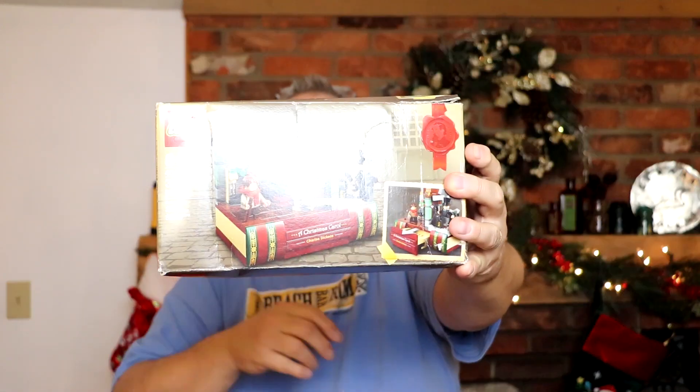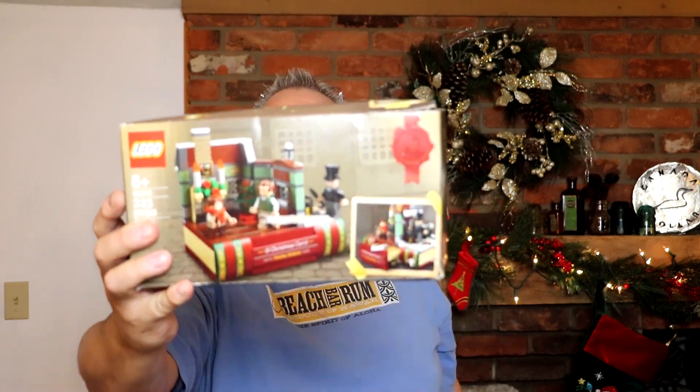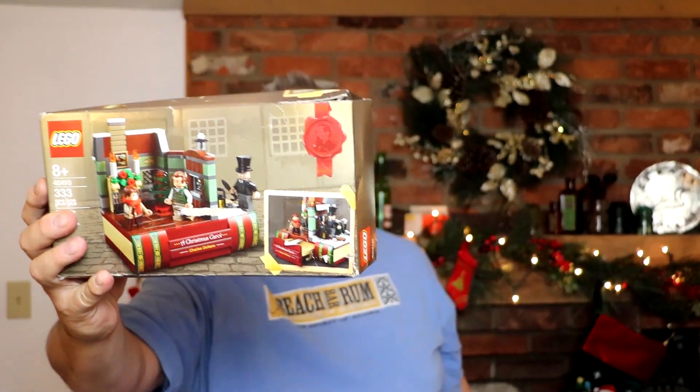I found this brand new sealed in the box — a LEGO set 40410, Charles Dickens' A Christmas Carol. It's got a little box damage. I got $5.99 into it, found it with all the Christmas stuff at Value Village. It goes for $49 to $59 so I should do well on that.